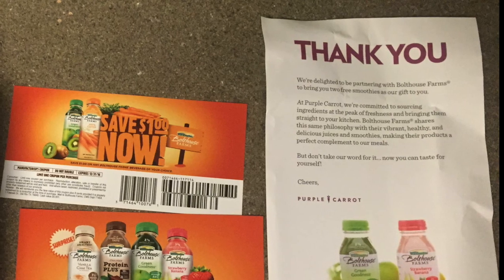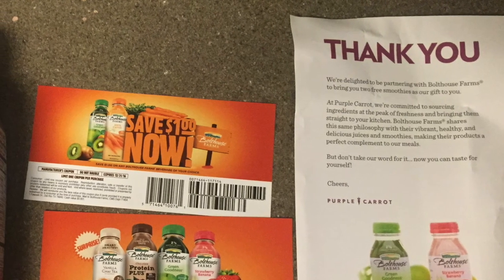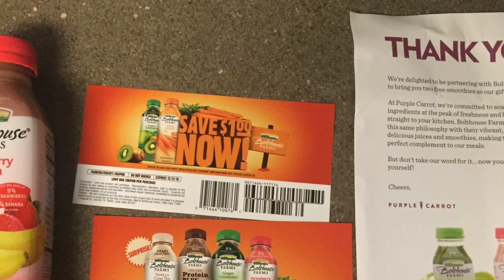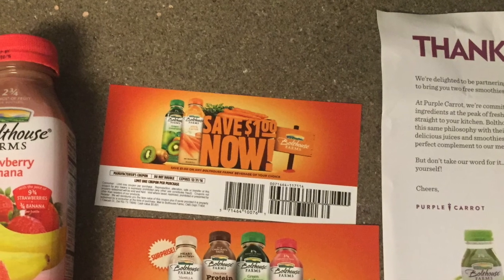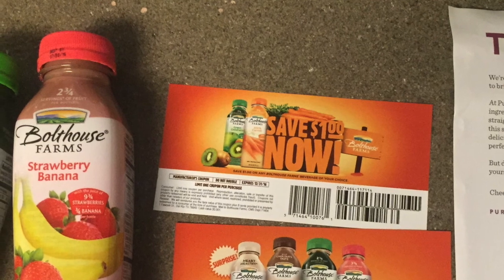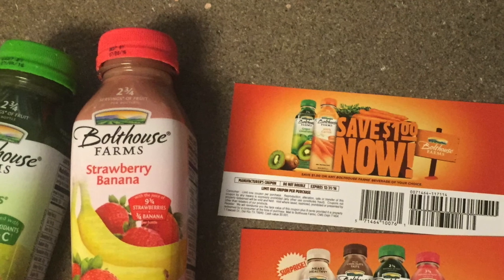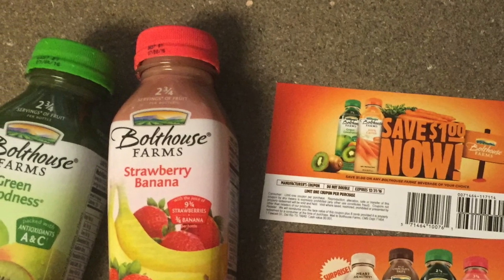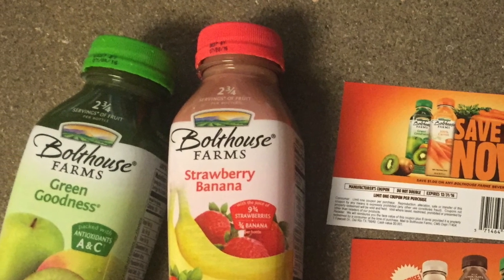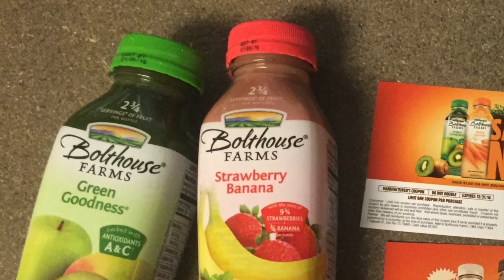As a little thank you, they also included some juices in my box from Bottle House Farms. I typically don't buy these juices because they just don't really look that appealing to me. I guess it's their way of trying to collaborate with other plant-based foods, and it's free — so that's really cool. As a review, I did drink both of them and they actually are pretty good. So they changed my mind about Bottle House Farms.